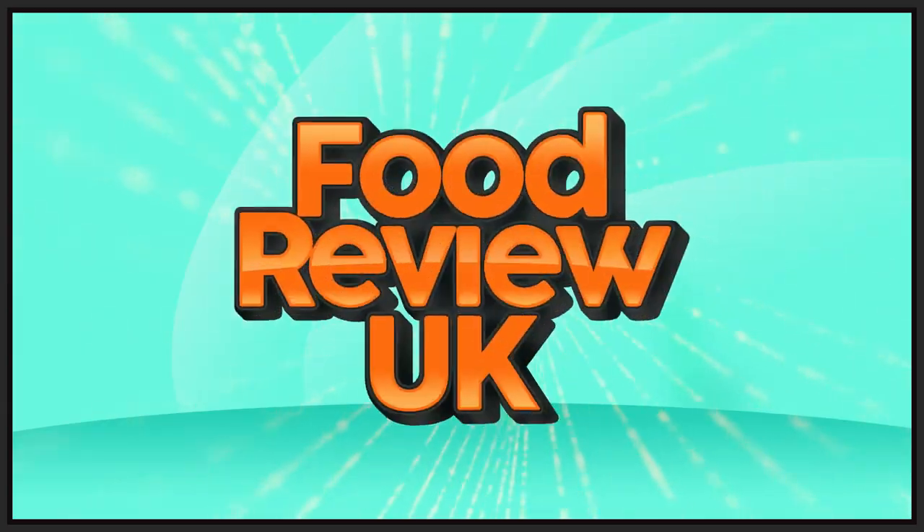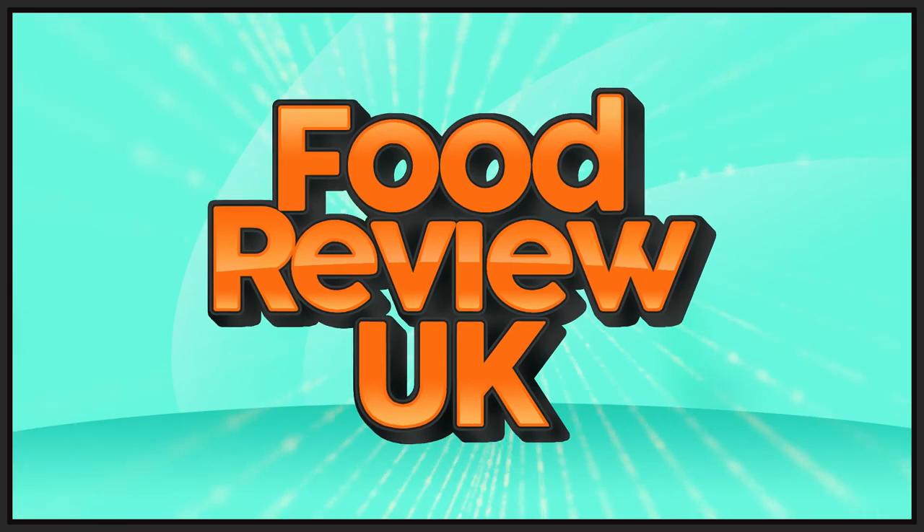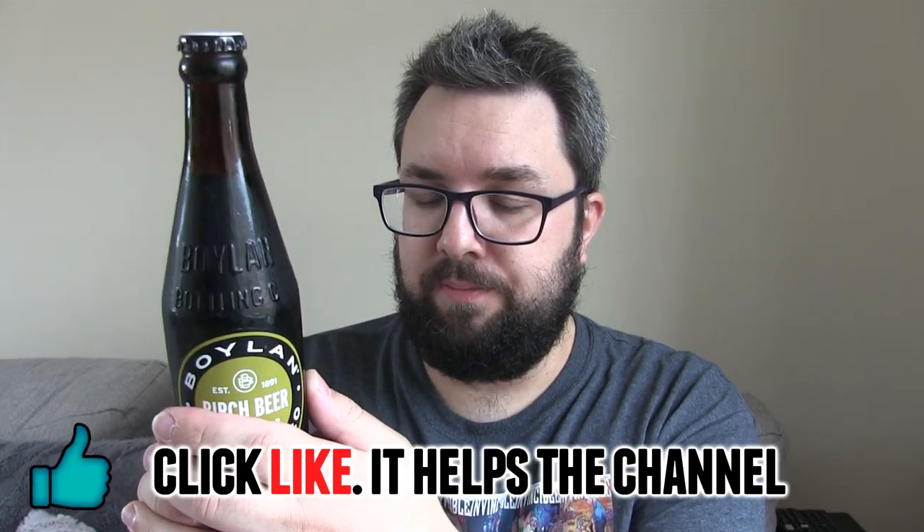Hello everyone, welcome to Food Review UK. Birch beer, aka what I'm calling tree soda. So this particular one is from the Boylan Bottling Company — click like, it helps us out — and as I said in the intro, this is made with birch oils.